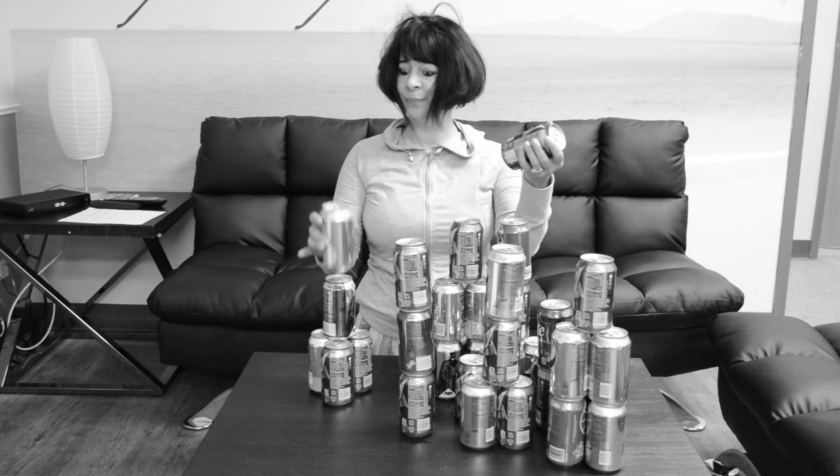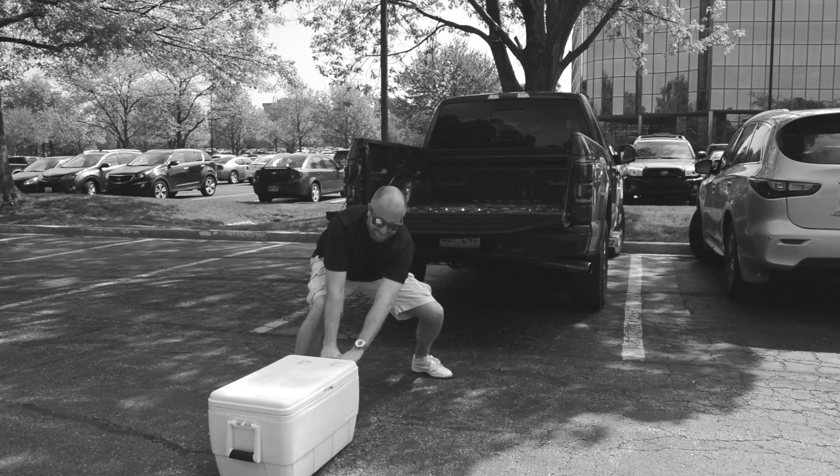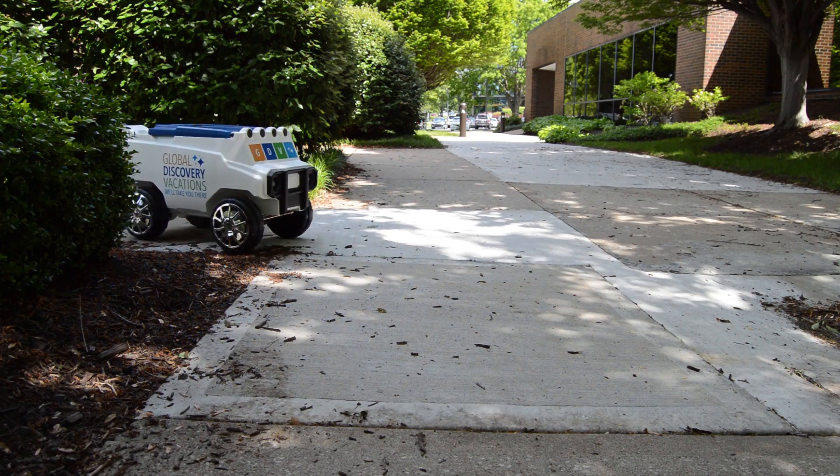Do you have a lot of warm beverages and don't know where to put them? Are you tired of those coolers that have to be moved manually? Then the Global Discovery Vacations Remote Control Cooler is exactly what you need.